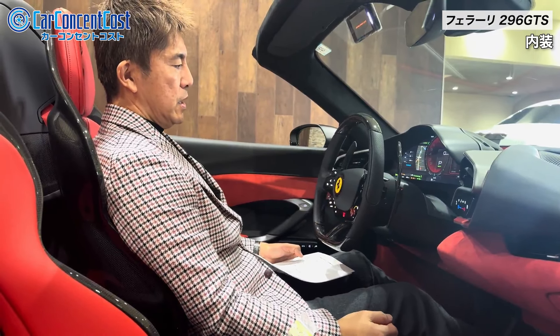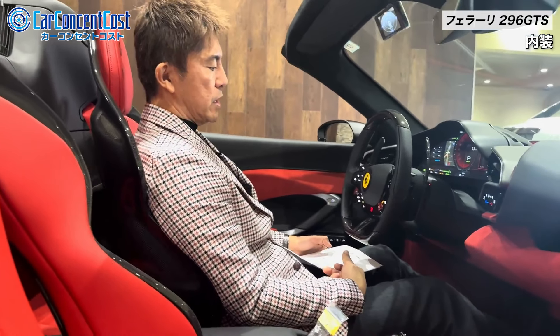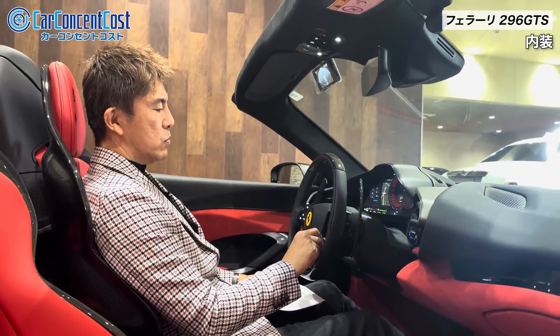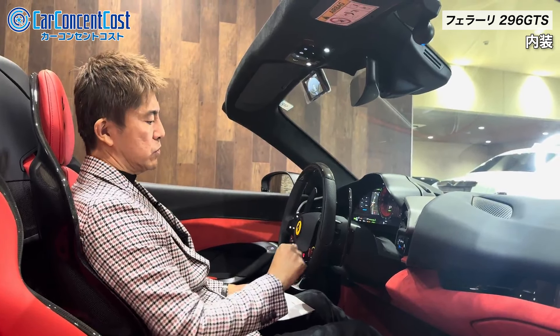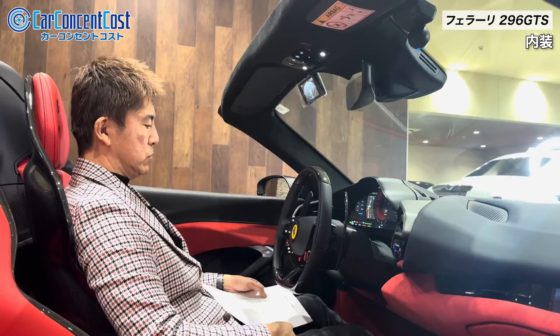パッセンジャーディスプレイとかこういったものもオプションとして入っているのかなという感じですね。エンジンかけてみたいと思いますね。この車はハイブリッドなんで一番最初のスタート時というのはこういった形でEVでスタートすることができるという感じになっています。ここからスポーツ走行とかとなってくるとエンジンが始動してくるというような感じになってくるのかなというところですね。